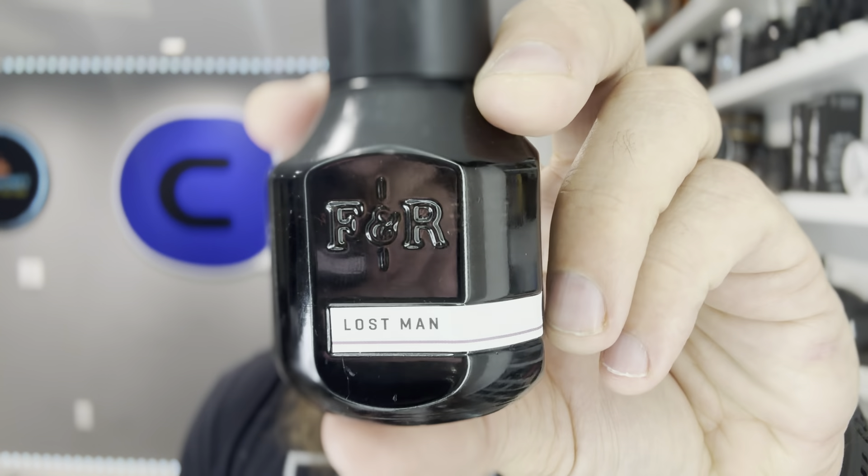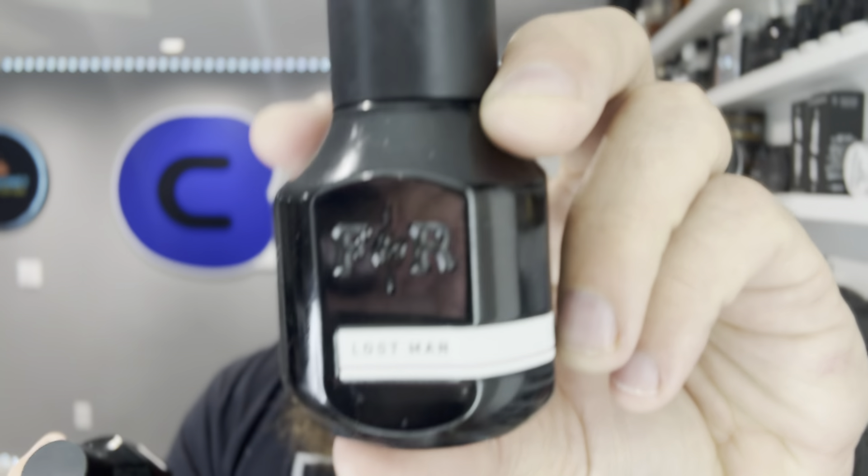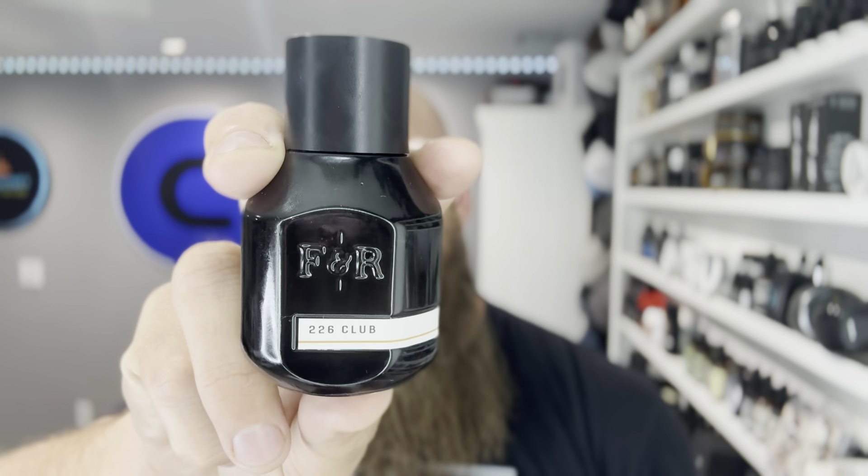Today's video I'm talking about two more fragrances from Fulton & Rourke, and these two are really really good. If you're coming in, make sure you hit that like button if you find good content here because it does help channels like this. Today I'm talking about the Extrait de Parfum by Fulton & Rourke — I'm going to be talking about Lost Man and also 226 Club. I'm excited about sharing this so let's get right into it.